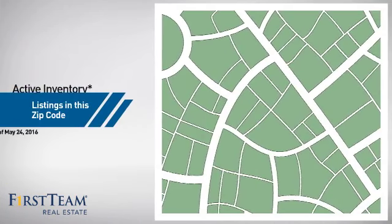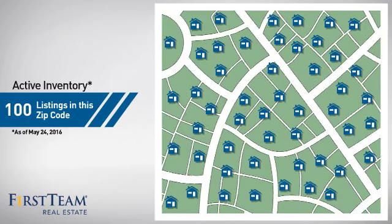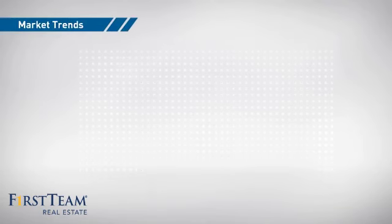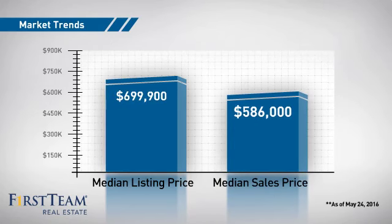Wondering how it stacks up against the competition? There are now 100 homes on the market within this zip code, with a median list price of just under $700,000 and a median sale price of just over $575,000.